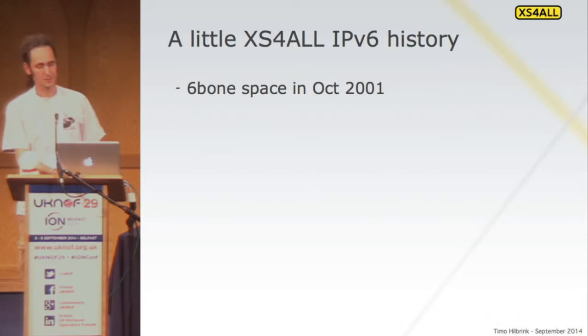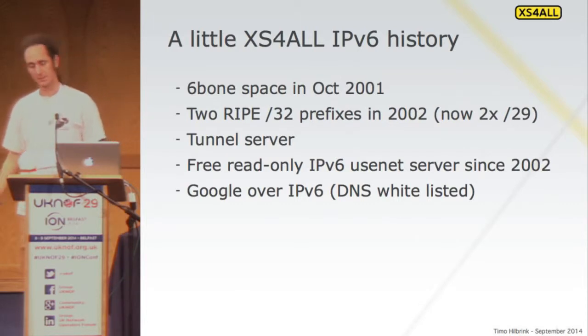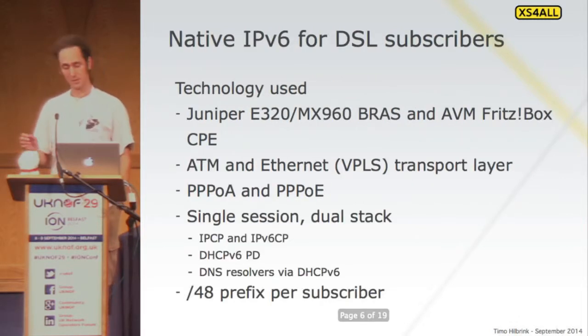A little bit of history. We started with 6bone address space in 2001 — that's what the allocation looked like, which of course doesn't exist anymore, but still a nice piece of history. We got RIPE prefixes later on; there are now two /29s. We've had a Usenet server — still have, actually read-only for the world on IPv6 — running since 2002. We also did the Google IPv6 DNS whitelist program when it was there.